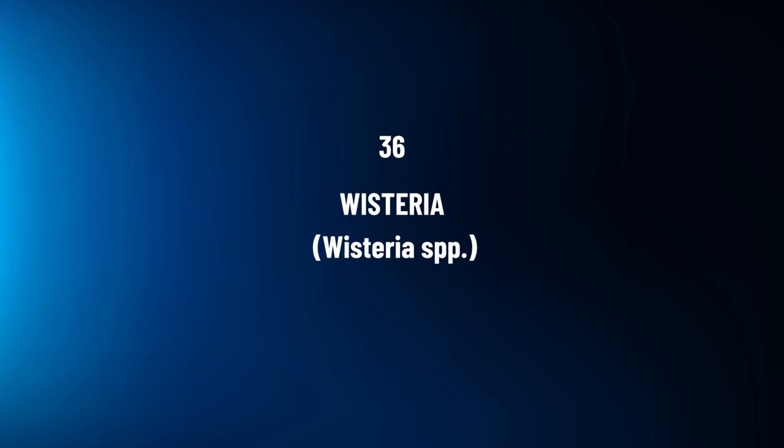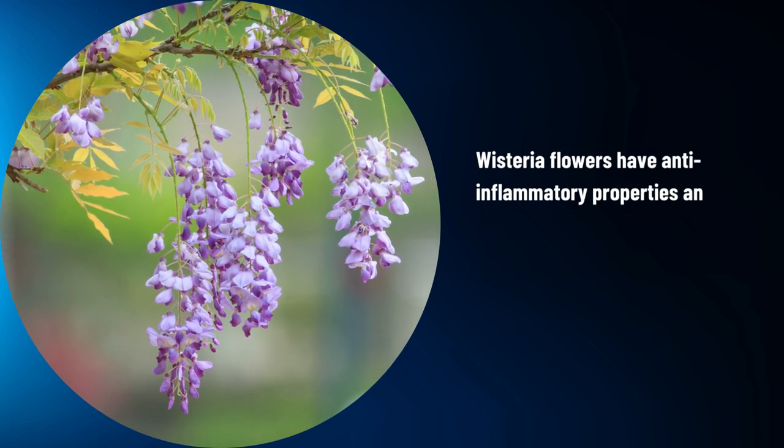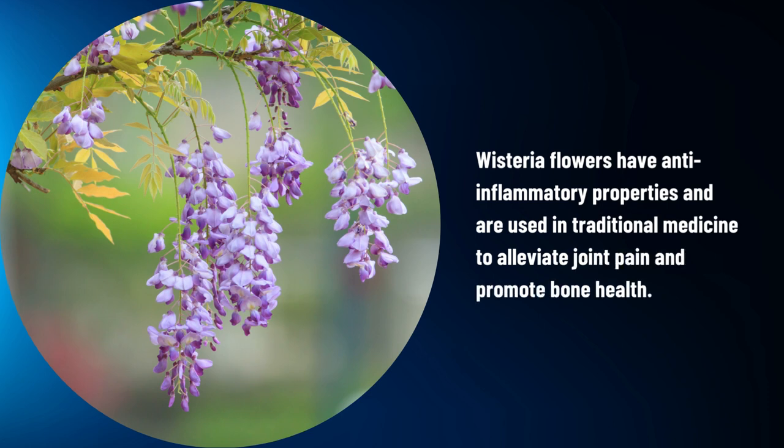Wisteria, Wisteria spp. Wisteria flowers have anti-inflammatory properties and are used in traditional medicine to alleviate joint pain and promote bone health.